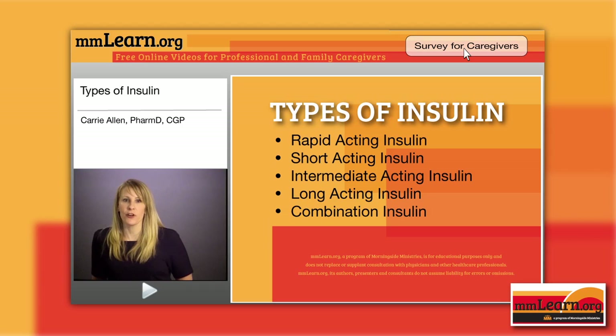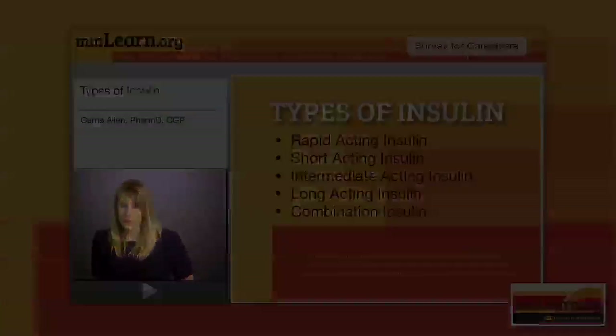Novalog Mix 70-30 has aspart protamine — the longer-acting agent — and rapid-acting aspart. We give that within 15 minutes prior to a meal due to the rapid-acting component; we don't want blood sugar to drop. Or you could give it just after starting a meal. Again, if you're in a long-term care facility, we can work with that, but there have to be some contingencies. Expiration after opening or storage at room temperature is 28 days for the vial and 14 days for the pen.